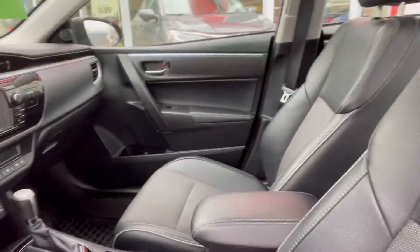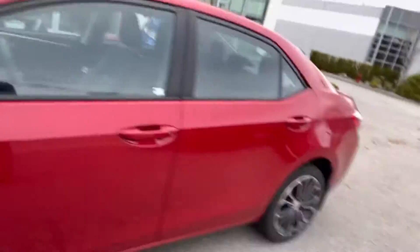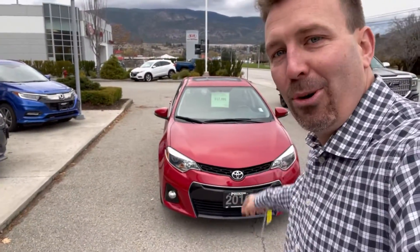Leather cloth combination, heated seats, paddle shifters — this thing's got great options on it. Low kilometers, good financing. That's a nice Corolla.